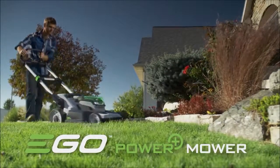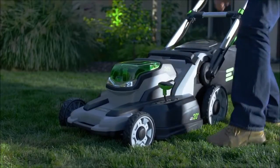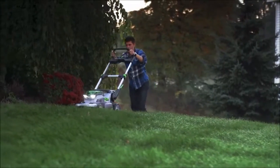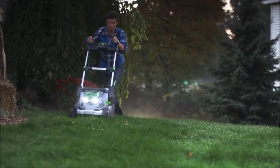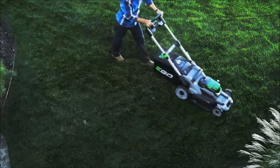The EGO 56V Power Plus Lawnmower delivers maximum cut capacity with its adjustable height 20-inch deck. LED lights can be turned on when the sun gets low. The quiet operation allows you to mow around your schedule, not your neighbor's.